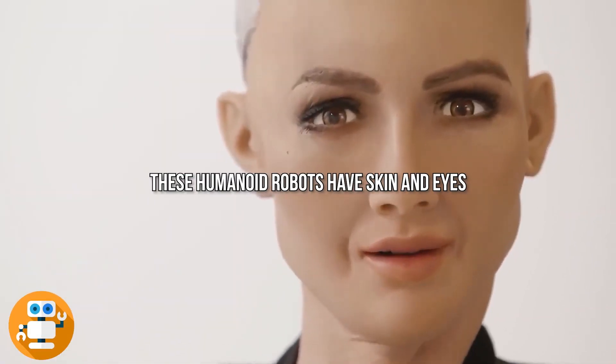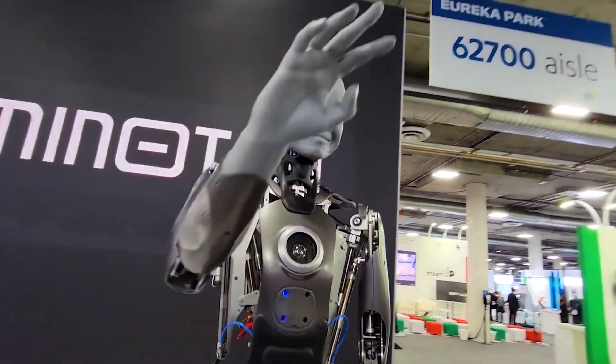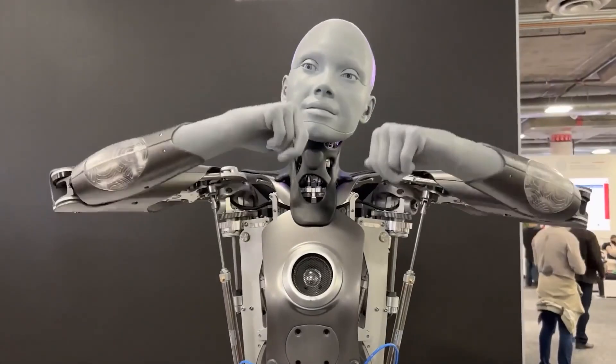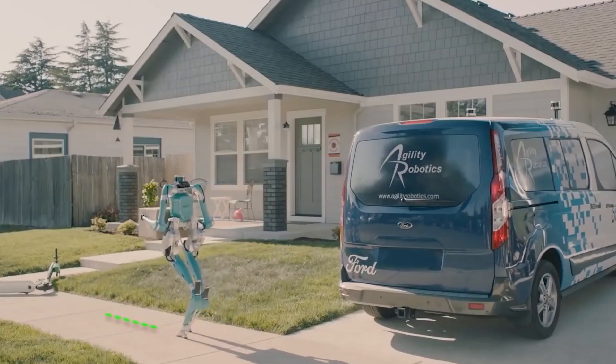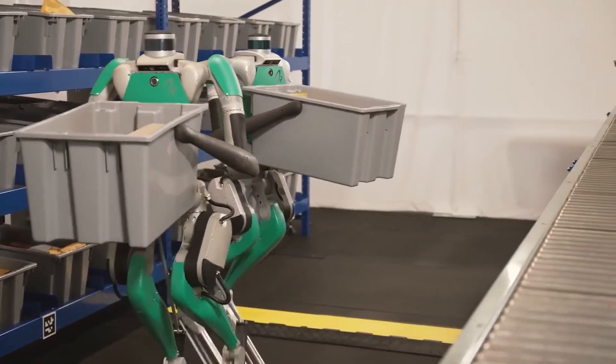These humanoid robots have skin and eyes, but they are not built of flesh and bones. They are used for inspection and maintenance. The most advanced of these bots can carry out a conversation and recall your last words to them. These advanced robots may one day assist those who are not able to do it all on their own, such as the elderly, young children, or those with disabilities.